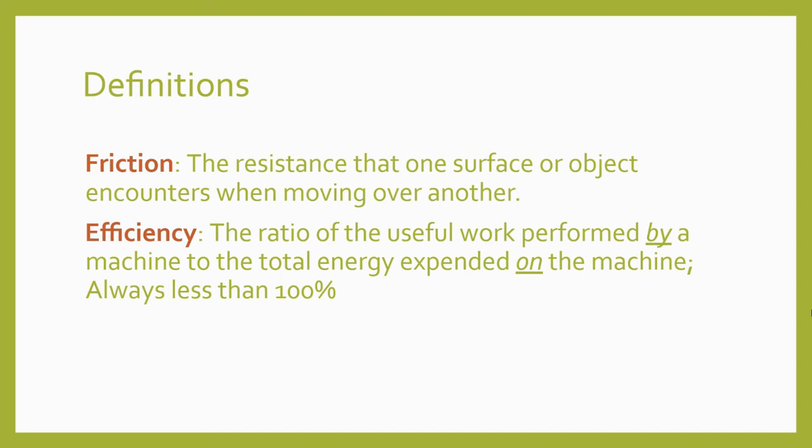All of this is to improve a machine's efficiency—that is, the ratio of the useful work performed by a machine to the total energy expended on the machine. Friction means wasted energy. It causes mechanical energy put into a machine to convert into thermal heat energy, which can build up and even damage a machine. As a result, not all of the energy that goes into a machine gets used at the output. The efficiency of all machines is less than 100%, but it's an ongoing goal to improve mechanical efficiency to avoid wasted energy and improve performance.